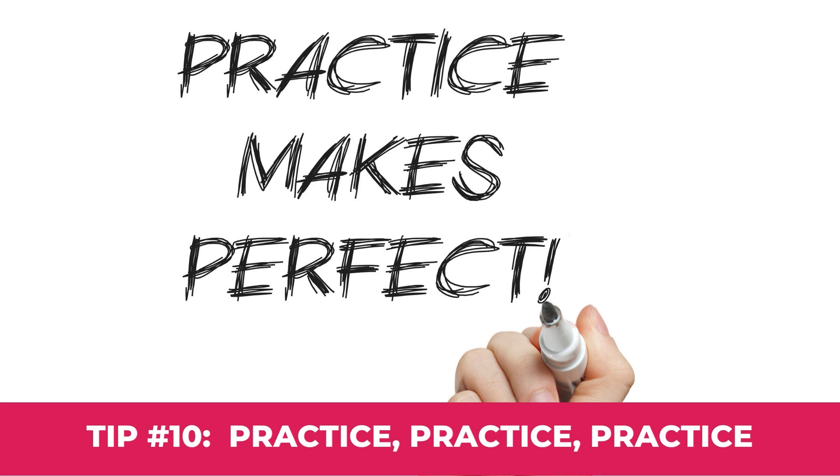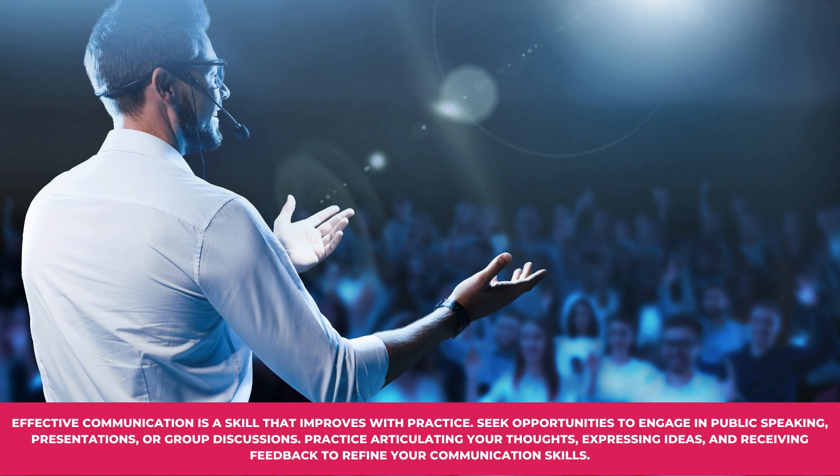Tip number ten: Practice. Effective communication is a skill that improves with practice. Seek opportunities to engage in public speaking, presentations, or group discussions. Practice articulating your thoughts, expressing ideas, and receiving feedback to refine your communication skills.